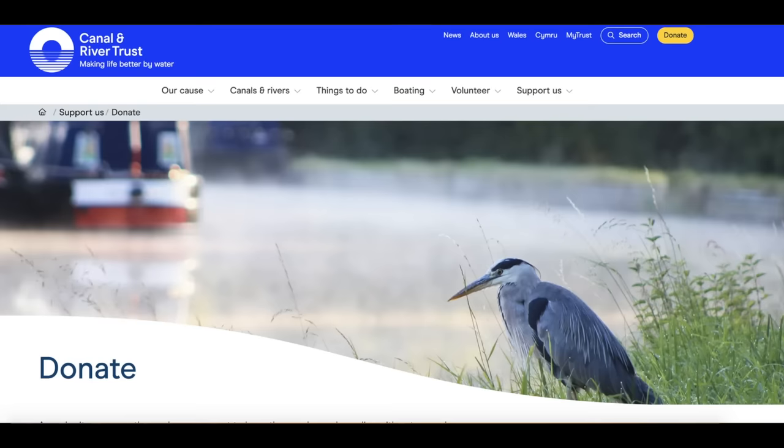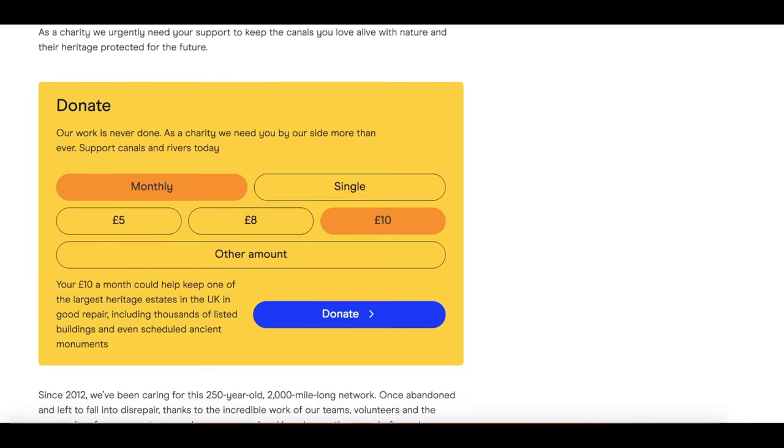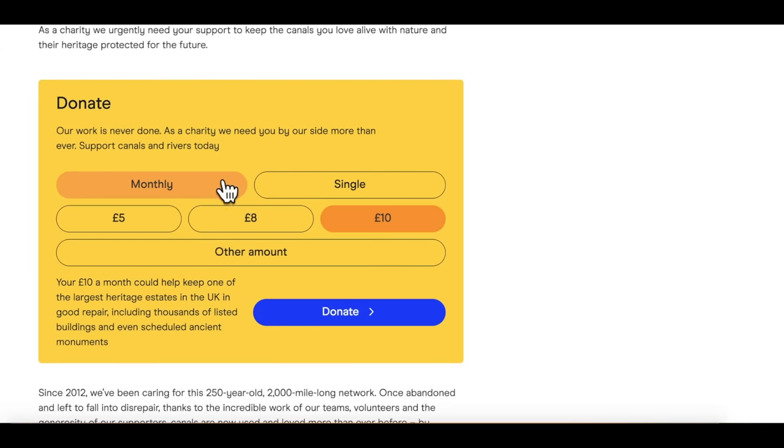Like I said at the start of the video, who doesn't love a canal? Whether you're walking, running, riding, or sailing, we all love canals. Don't forget the Canal and Rivers Trust, who look after our canals, are a charity. There is a section on their webpage where you can make a donation — if you want to drop them a couple of quid, feel free, and I'll leave a link pinned to the first comment as well.